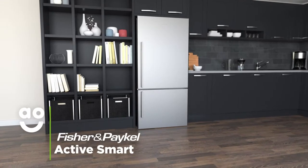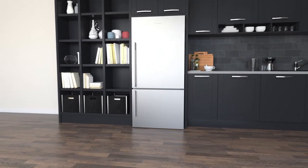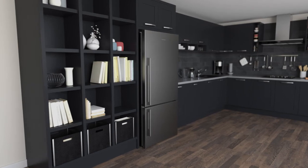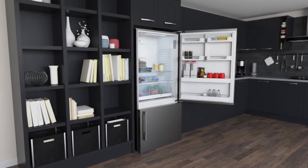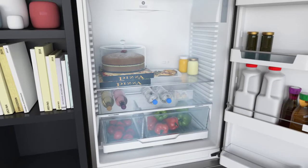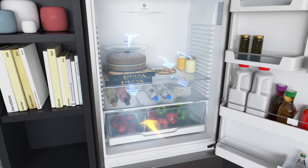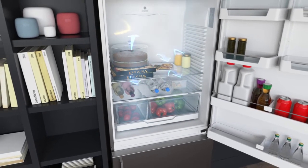Fisher & Paykel's Active Smart technology is a fantastic feature that helps your fridge keep cool so food stays fresh. It works by using clever sensors that respond to any temperature changes, adjusting the speed of the fans to increase cold air to protect food. So instead of groceries being affected by warm air whenever the fridge door is opened, food will be kept nice and cool at all times.